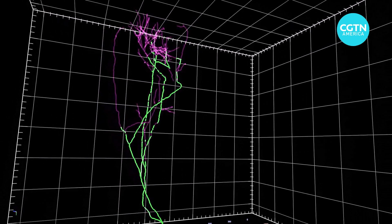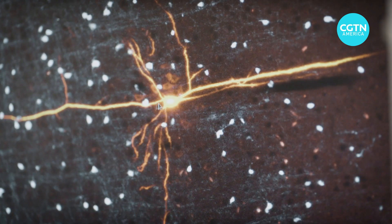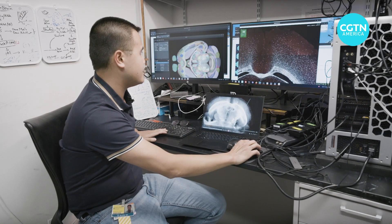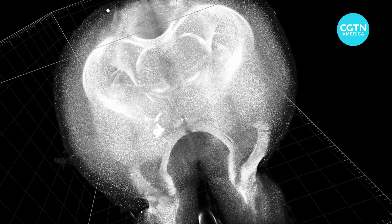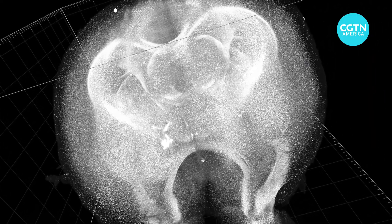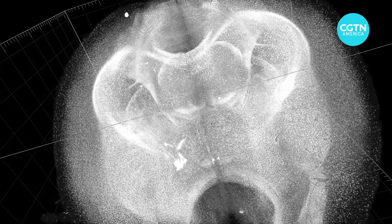Much about them is a mystery. Graduate researcher Tiger Shi is on Burgess's team. They're relying on machine learning, training an AI program to help bring this vast constellation of mice brain cells literally to light.